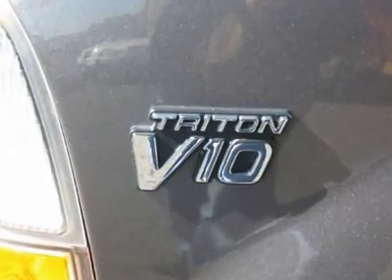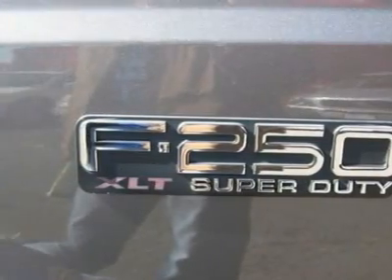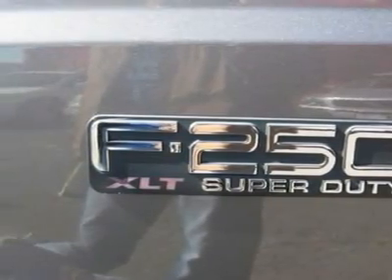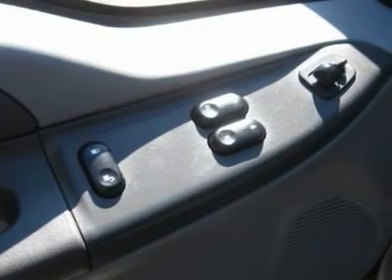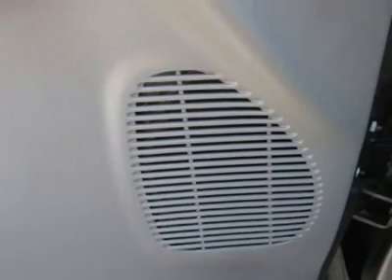Auto financing is available on most vehicles — all credit accepted. We provide all the paperwork: bill of sale, titles, reassignments and temp tags. Buy right off the lot. We open at 9 a.m. every day.